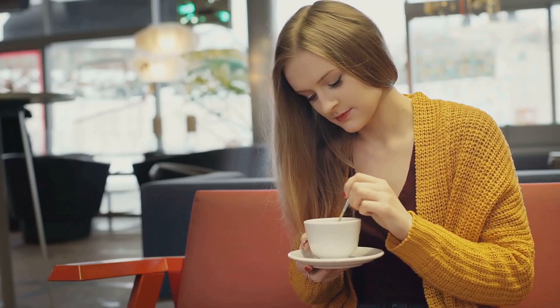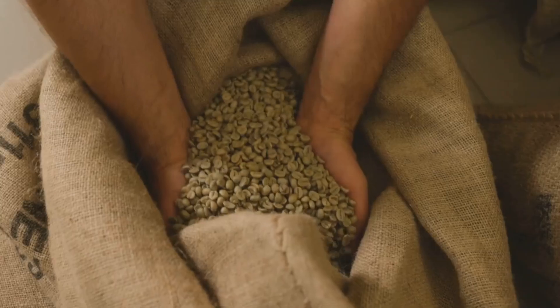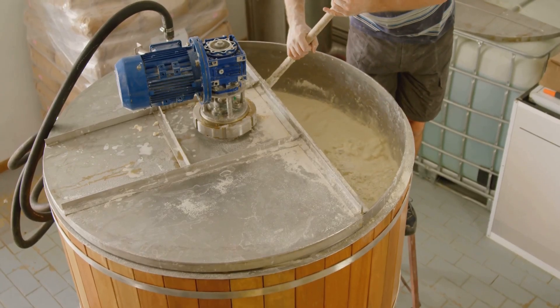But what if I told you that your daily cup holds a secret? A hidden layer of flavor waiting to be unlocked? What if the key isn't a newfangled brewing machine or an exotic bean from a faraway land, but a process as old as bread and beer? I'm talking about fermentation, and it's about to change how you think about your morning joe.